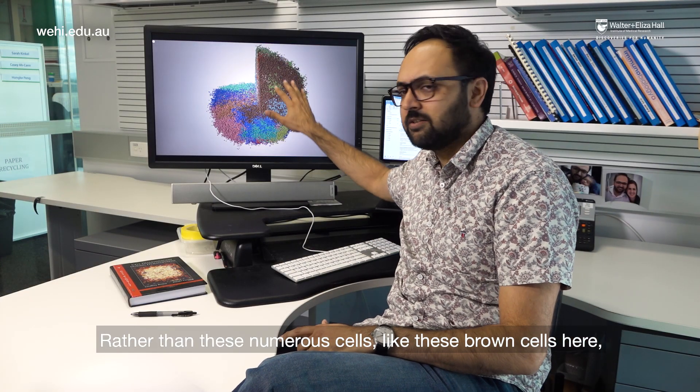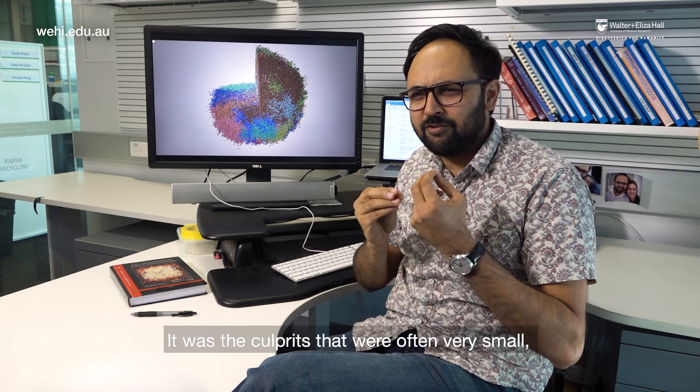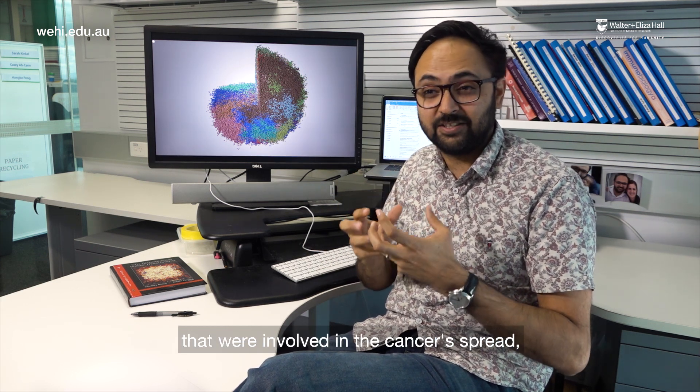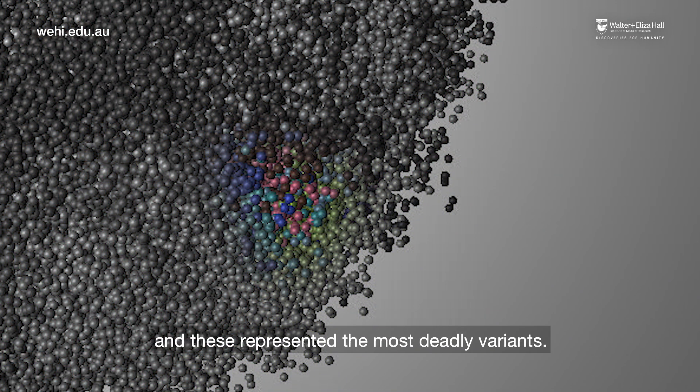Rather than these numerous cells, like these brown cells here, it was culprits that were often very small that were involved in the cancer spread — like this little tiny pink one over here — and these represented the most deadly variants.